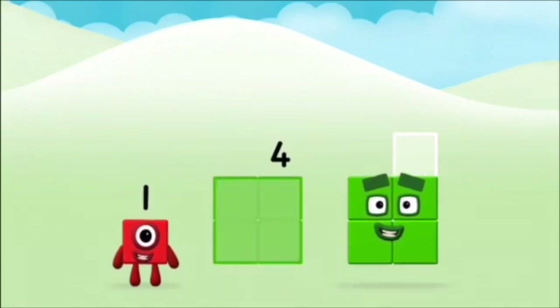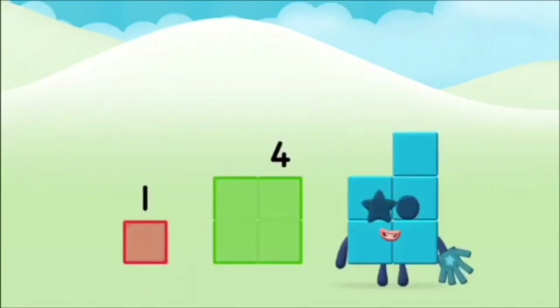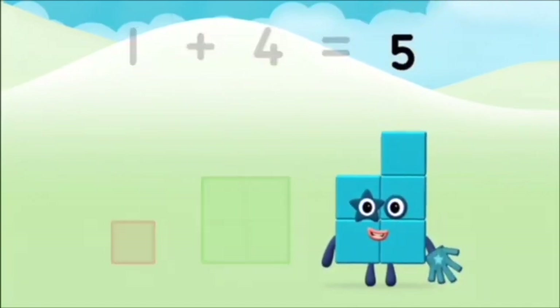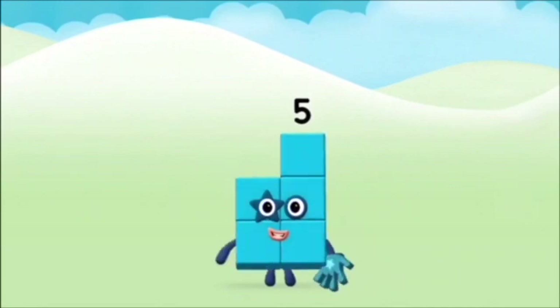Now add the number blocks together! 1 plus 4 equals 5. Well done! You made number block 5!